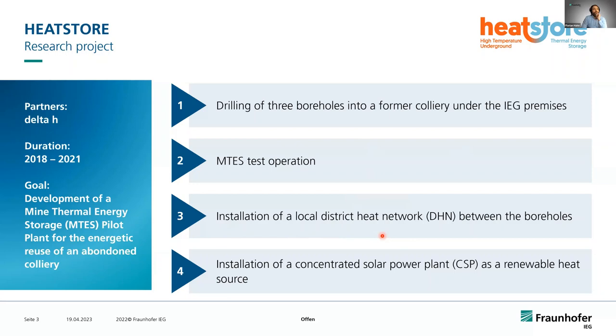We also installed a small district heating grid to connect our wells with our solar power plant. In the last part of the project, we installed a concentrated solar power plant as our renewable heat source.